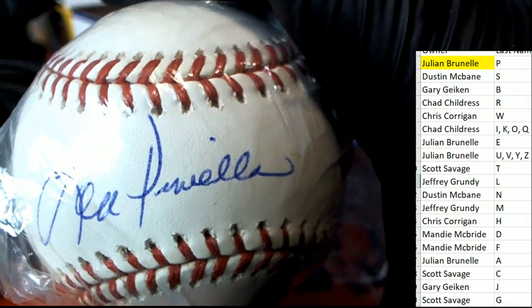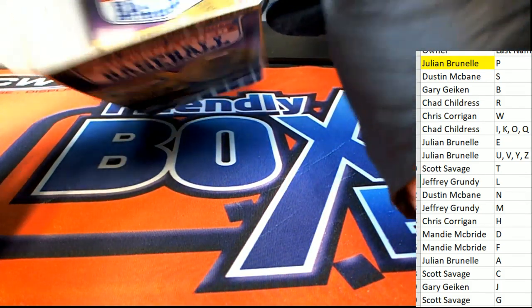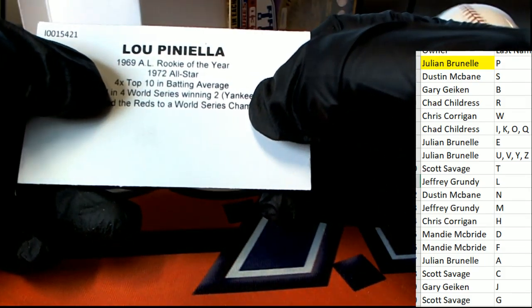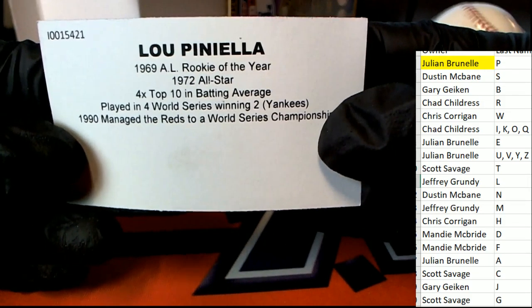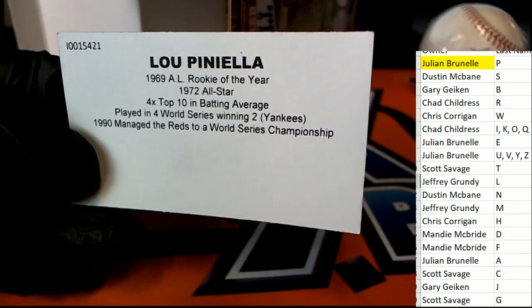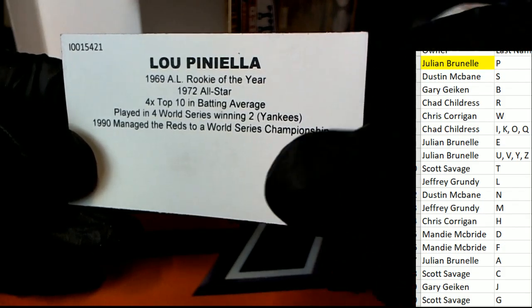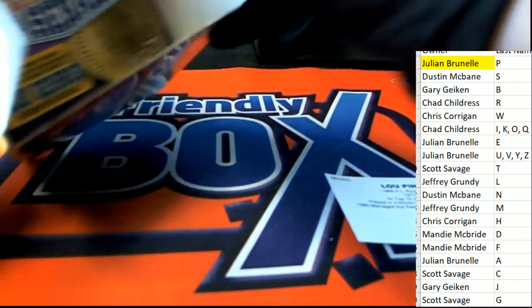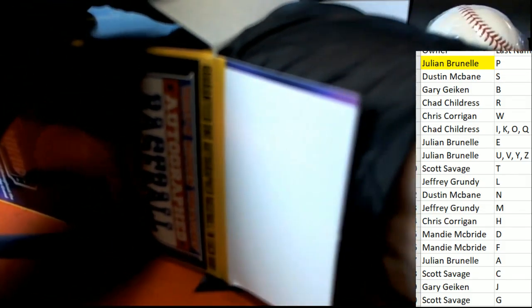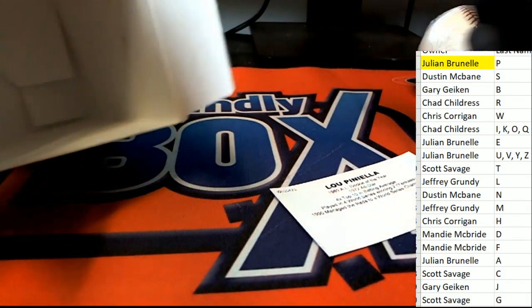It'd be crazy if it was Lee something and I was wrong the whole time — but no, that's Lou Piniella, not Lee Piniella. You can see his accolades and everything. Congratulations. I knew it was Lou Piniella the whole time, never a doubt in my mind. That's a great hit. No bonus treasure ticket in there.